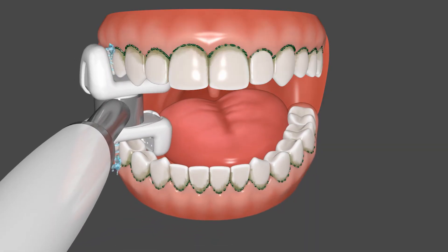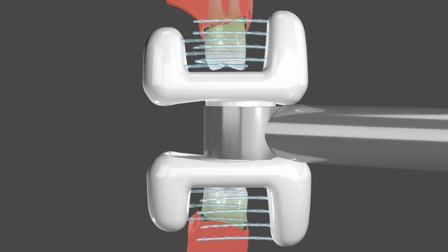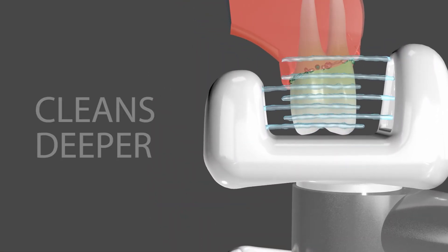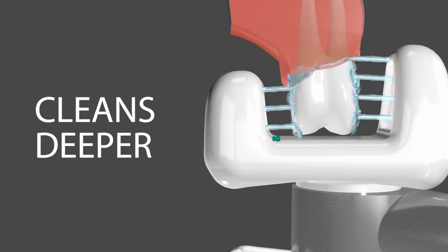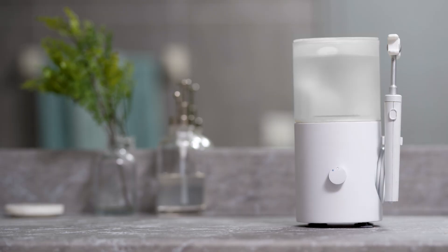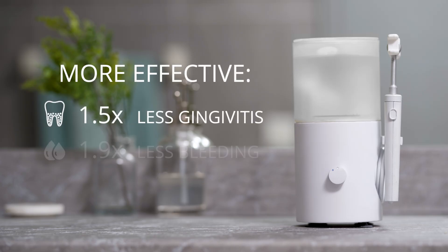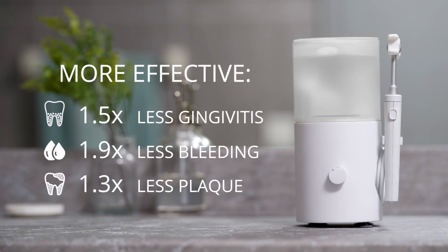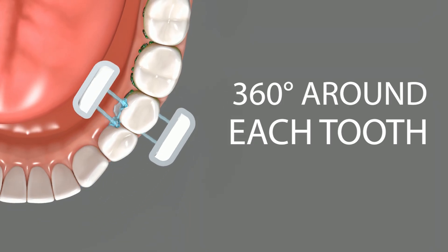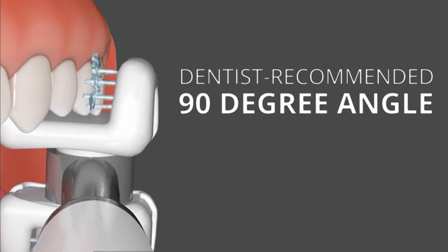With one sweep, pulsing water jets floss for you, never missing a single spot. The jets floss thoroughly between each tooth and clean deeper into the gums than string. Compared to string, water flossing is more effective at reducing gingivitis, reducing bleeding, and removing plaque. The jets clean 360 degrees around each tooth and are always at the dentist's recommended 90 degree angle.